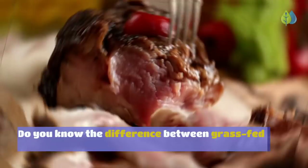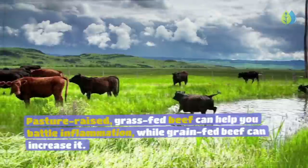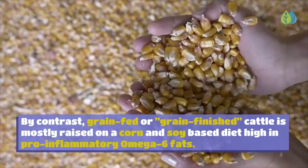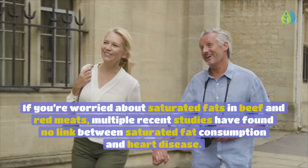Number 14: Grass-Fed Beef. Pasture-raised, grass-fed beef can help you battle inflammation, while grain-fed beef can increase it. Meat from grass-fed cows has 5 times more omega-3 fats and 2 times more conjugated linoleic acid (CLA), both of which have well-known anti-inflammatory effects. By contrast, grain-fed cattle are raised on a corn and soy-based diet high in pro-inflammatory omega-6 fats. Multiple recent studies have found no link between saturated fat consumption and heart disease.